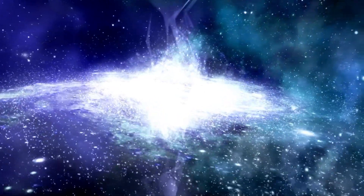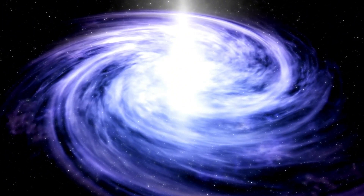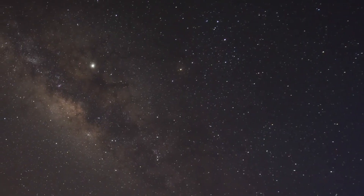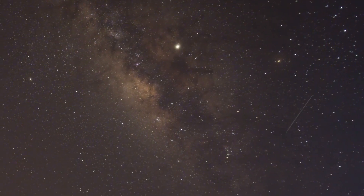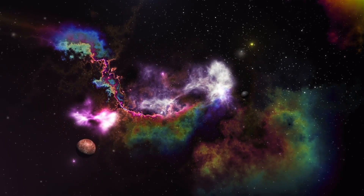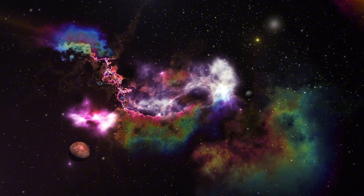The solar cycle is an approximately 11-year cycle during which the sun's magnetic field undergoes a series of changes, culminating in the inversion of its poles. This cycle is driven by the solar dynamo and includes several phases. At the start of the solar cycle, the sun is in a state known as solar minimum, characterized by a low number of sunspots and minimal solar activity. The magnetic field is generally simple and bipolar, with a clear north and south magnetic pole.